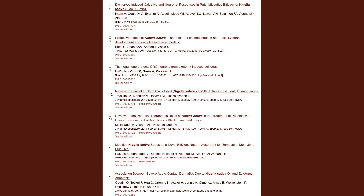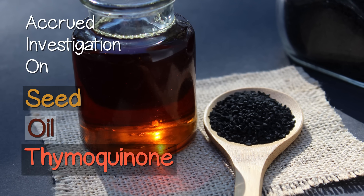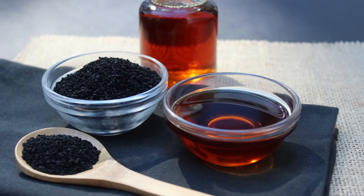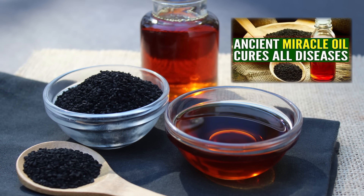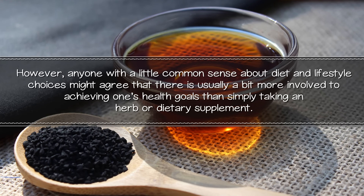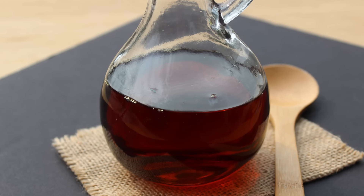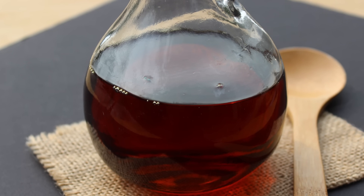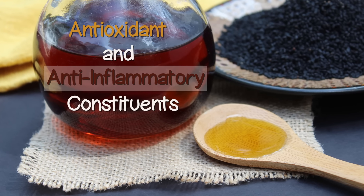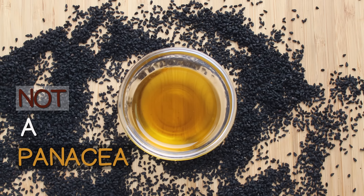There have been hundreds of scientific studies conducted on black cumin seed and its derived oil, especially since the 1990s. Because of all this accrued investigation and evidence on the benefits of the seed, the oil, and the thymoquinone compound for many health conditions, it has often been viewed as a type of miracle curative that has been highly marketed. However, anyone with common sense about diet and lifestyle might agree that there is usually more involved in achieving health goals than simply taking an herb or dietary supplement. That said, black cumin oil could be one of those superfood fats to consider adding to the diet for intermittent periods. Research does suggest it contains potent antioxidant and anti-inflammatory constituents that may benefit a wide range of health issues, but we would not consider it a panacea.